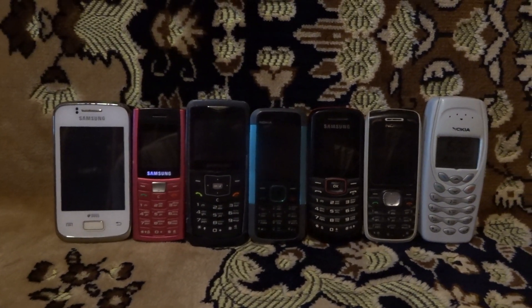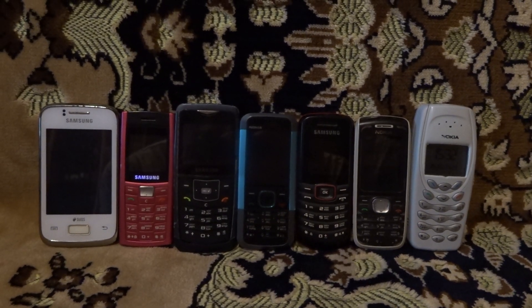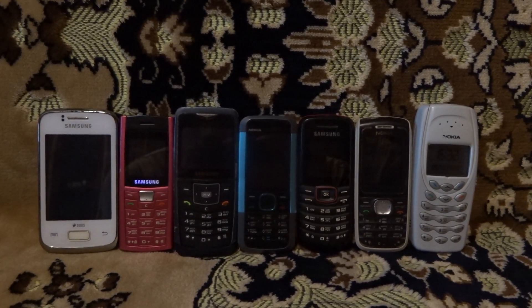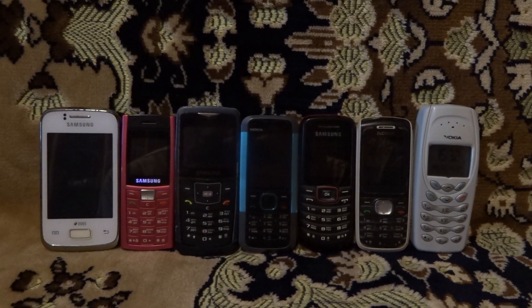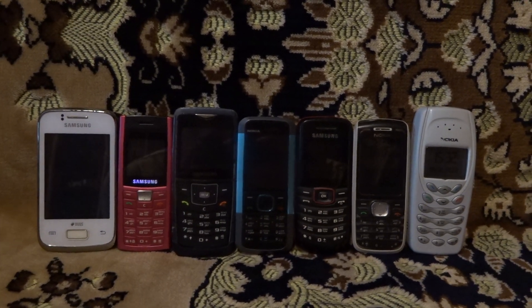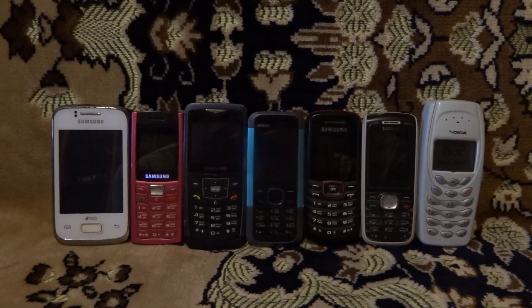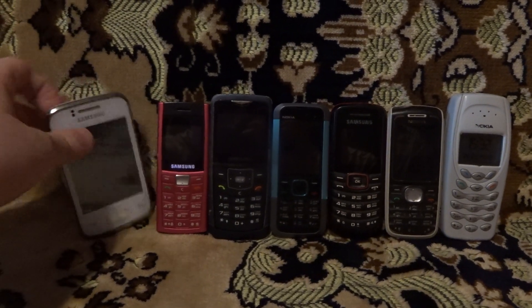I've got seven phones in my collection. This button phone is my last button phone in my collection, but I want a Nokia 5110. This is my last general button phone in my collection. So, let's go.